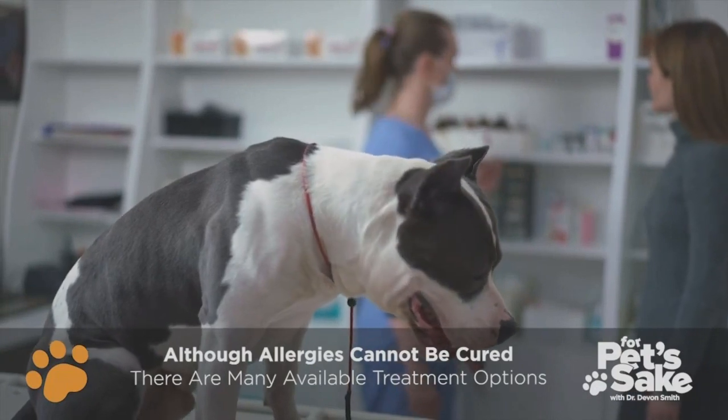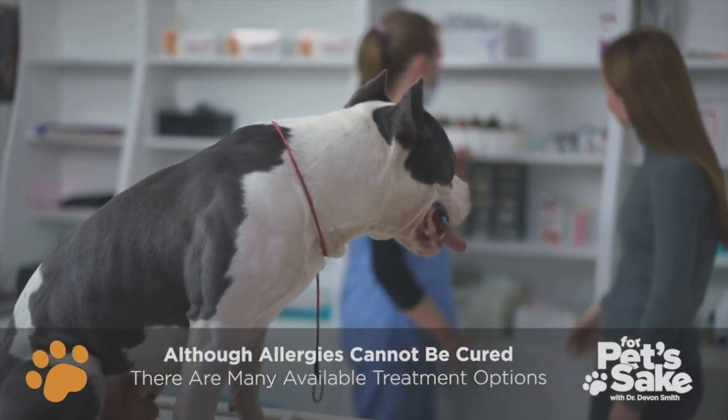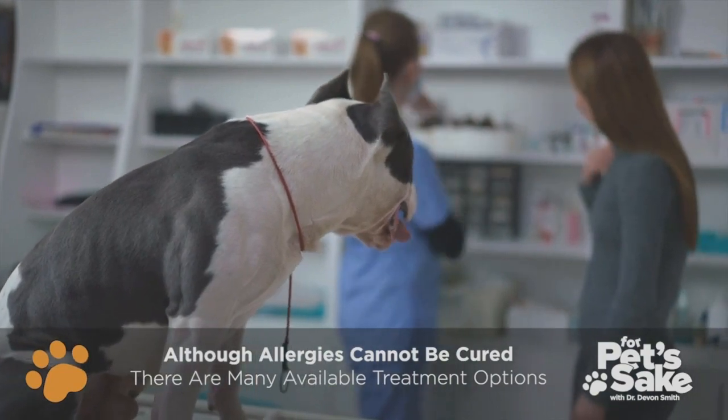Historically, steroids were the go-to, but in the last decade we have newer drugs available to help mitigate the clinical signs of allergies without those annoying side effects of steroids.